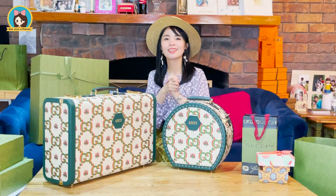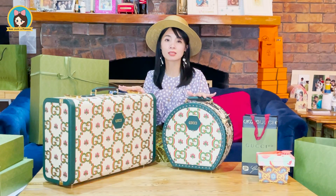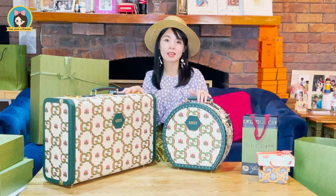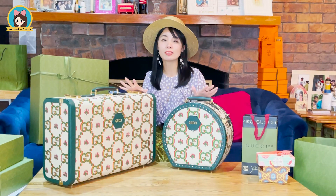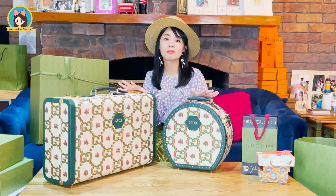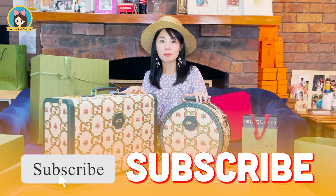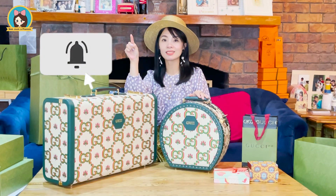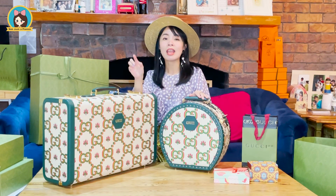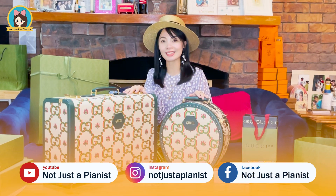That's a wrap! I'm so privileged to be able to unbox these two items from the Gucci 100 limited edition — and they are the only ones in Australia. Please check out all the collections for Gucci 100; I'm sure you will find something specially for you. Please like my video, share my video, press the bell button to get all the updates from my channel, and follow my socials below. I can't wait to see you again — see you next time!